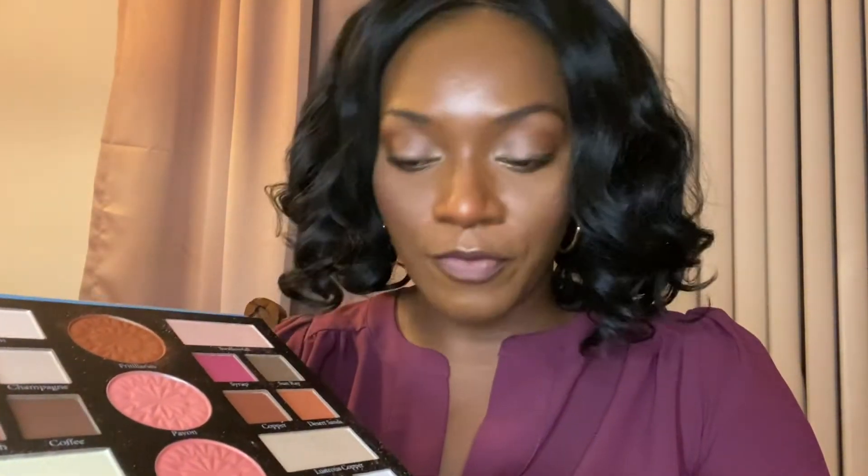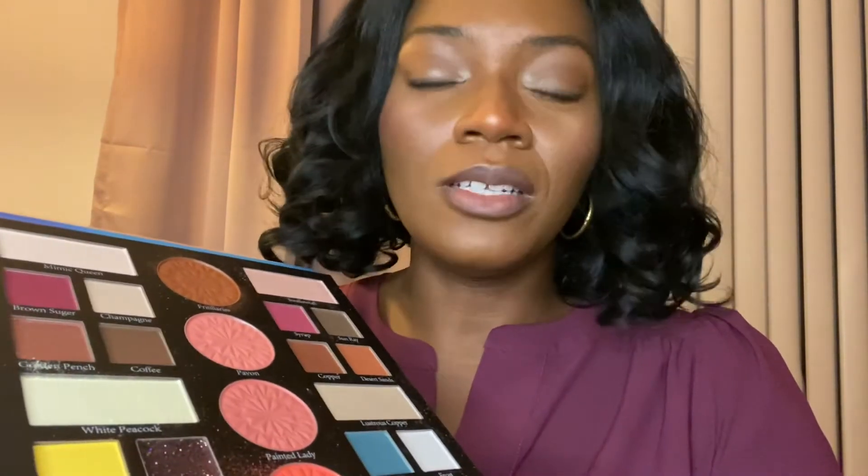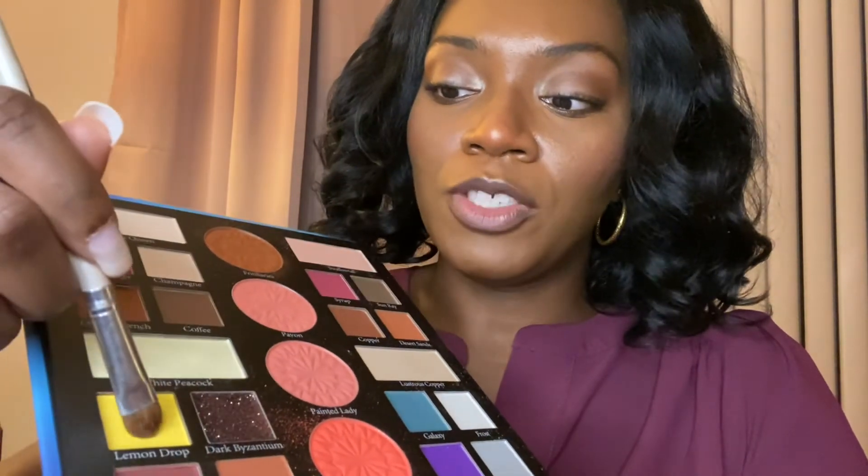Let's play with the bright and the glitter to see if this is something you should get. I'm already at like 70% no. But if Lemon Drop — this bright yellow — and Dark Byzantium are doing what they're supposed to do, I might say yeah, it's worth it for $5. So I wipe my brush off. Lemon Drop — oh! That's really, really yellow. That could be good. But it is powdery, and it is very much ashy. Nobody's surprised, right? $5, you get what you get. So no to Lemon Drop.